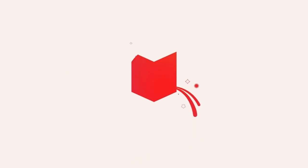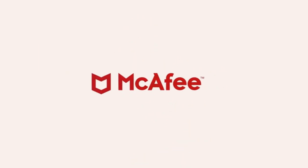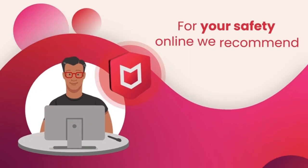Hi guys. Welcome to MarshallFit.com — all-in-one online protection for your personal info and privacy so you can enjoy your life online.